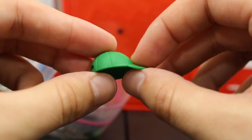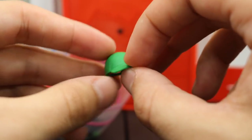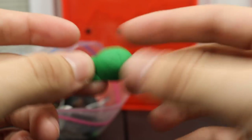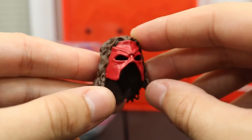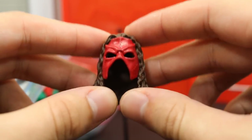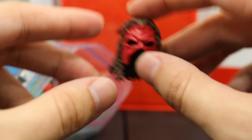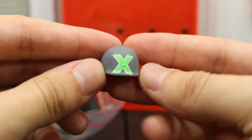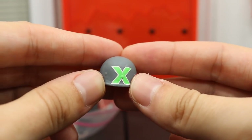Next we have this blank John Cena hat — I believe this is the Elite 20, and it's blank because I got it from China, so I can use it for John Cena customs. Next we have the Elite 47.5 Kane mask, which doesn't really go on the head that well, but it's still a cool accessory — it came with that box too. Next we have the Elite 23 Triple H DX helmet from their Monday Night invasion.